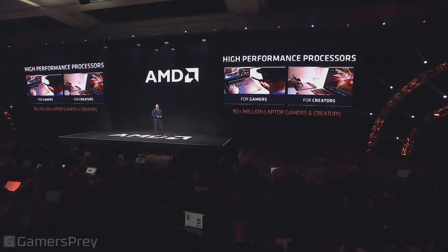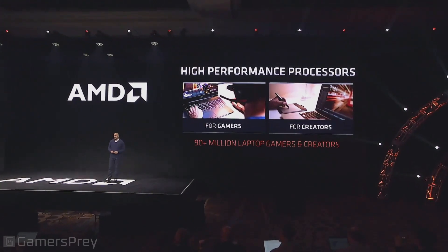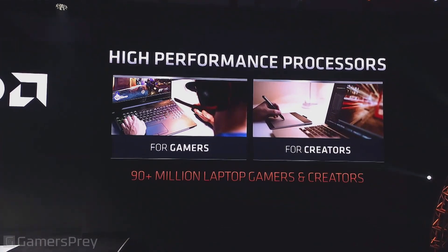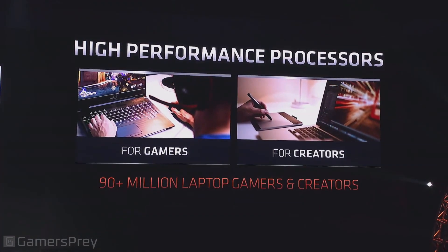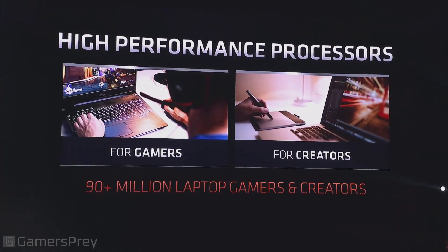For those of us that are gaming and creating on laptops out there, there's about 90 million of us doing so. And those of us that know this market know that we are the most finicky, highest performance users out there when it comes to laptops. There's just never enough performance that you can give us.